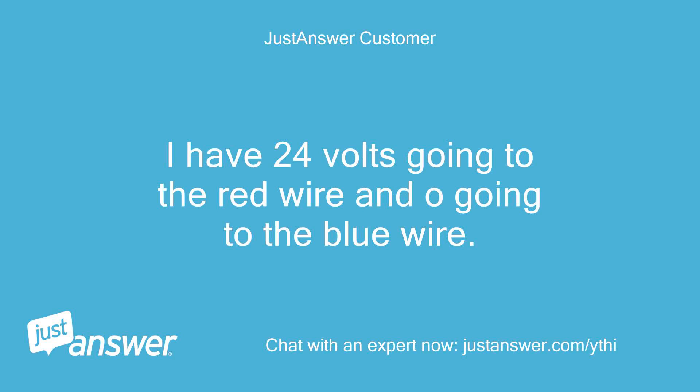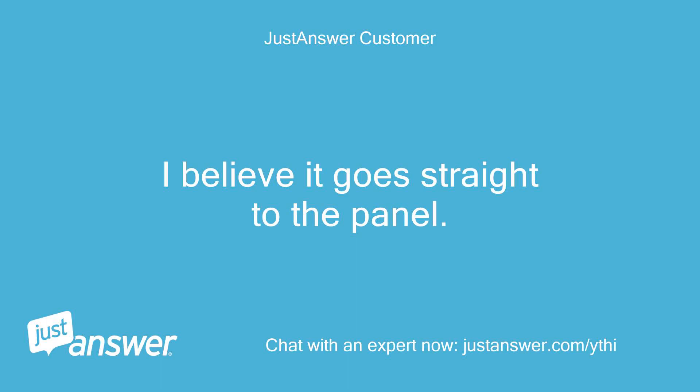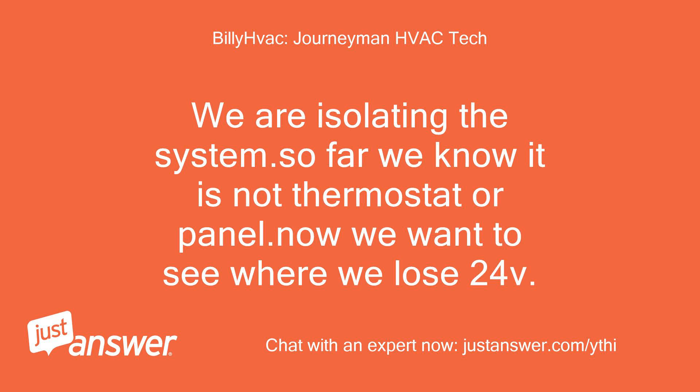I have 24V going to the red wire and 0V going to the blue wire. Thank you. Now, does the red wire go straight to the panel, or does it go through another item like a water switch, pump, or float drain switch? I believe it goes straight to the panel. We want to make sure, and see if at the panel from equipment we have 24V. We are isolating the system — so far we know it is not the thermostat or panel; now we want to see where we lose 24V.